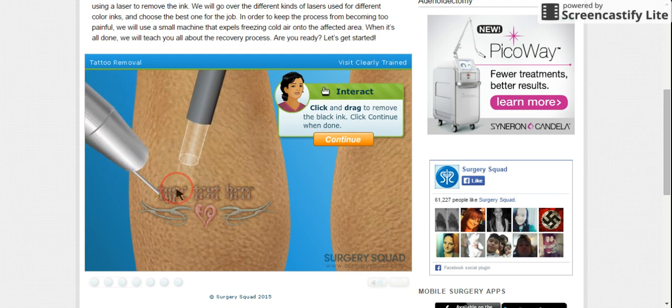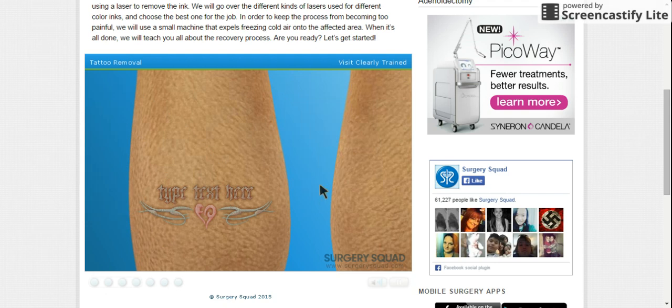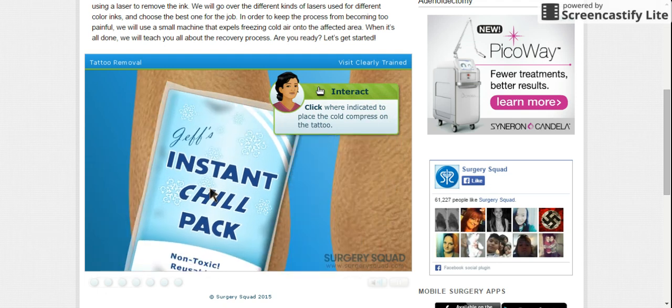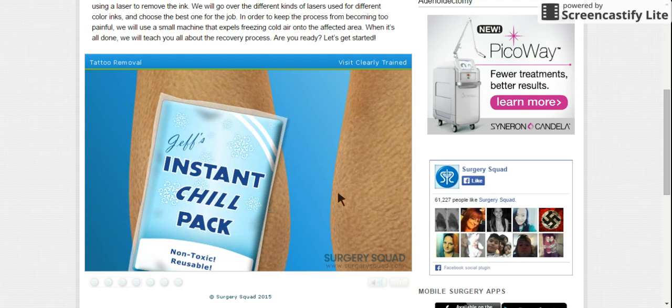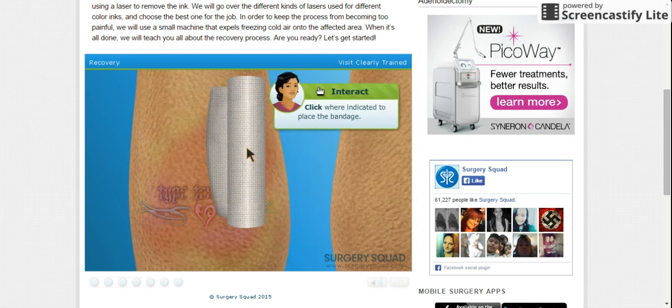Now that we've completed the first treatment, we'll need to place the cold compress on the treatment area to relieve some of the pain. You did great! Our patient is ready to go! Immediately after each treatment, the tattoo will feel sunburned and it is extremely important to keep it covered until it heals. If our patient fails to do this, both his recovery and the results of the treatment may be negatively affected. Roll the bandage over the treated area.